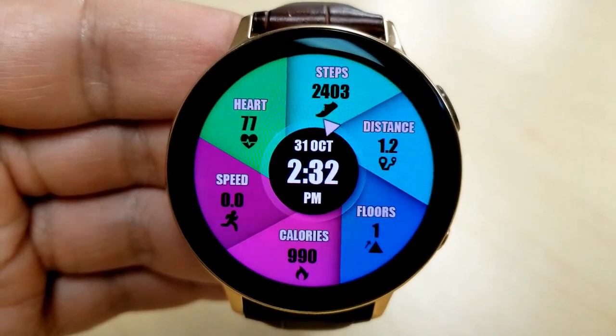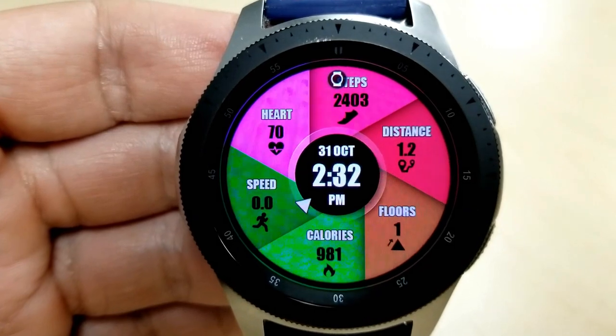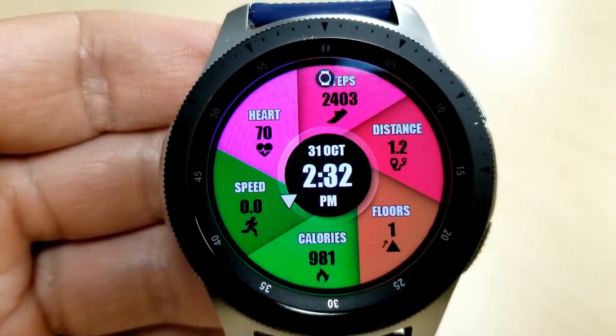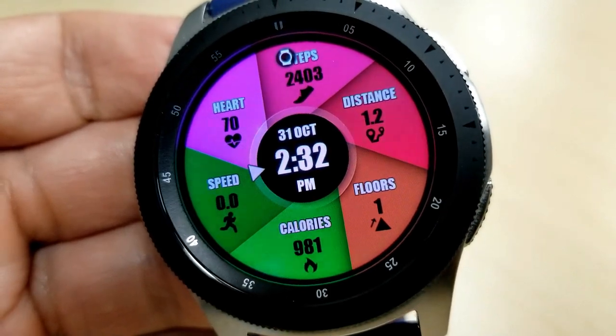Starting from the top of the watch face you have your total step count, followed by your distance moved, floors climbed, calories burnt, speed, and your last recorded heart rate — finishing off all the features in those colored slices.